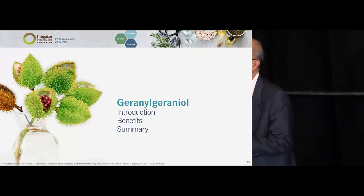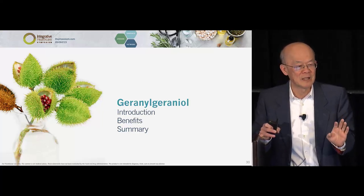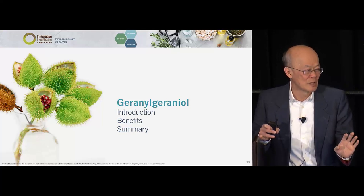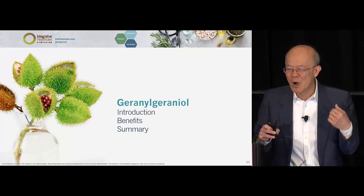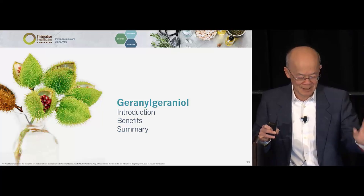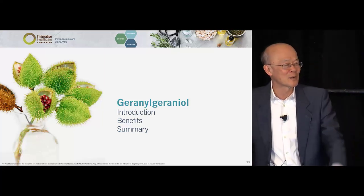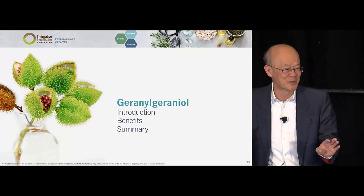Geranylgeraniol — GG — is an endogenous nutrient in our body, which means your body makes it. Almost the moment I say that, you want to ask: why does our body make GG, and what is it for? If you walk out of this room knowing that, you are blessed. It's not yet even in biochemistry textbooks, never mind nutrition or medical textbooks.